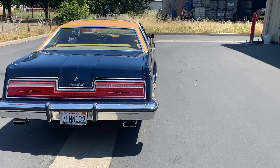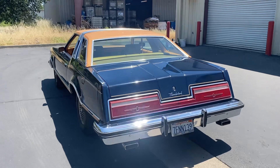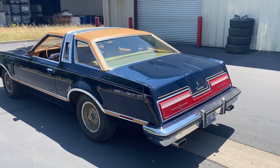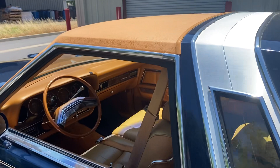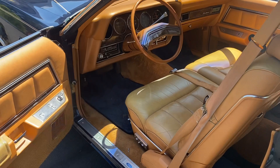It's got the 400 two-barrel. Runs great. It's got a great body — lifetime California car, no rust, original paint, original top, original interior. This thing is really nice. Got those turbine wheels; I think Bob said he put those on. I like the look.